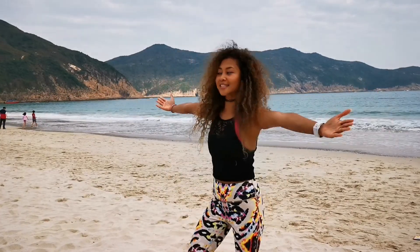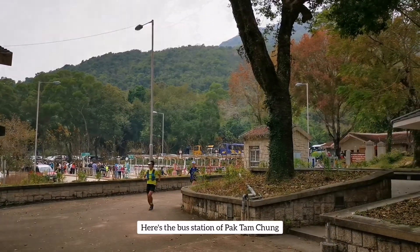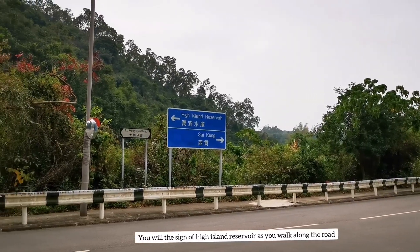From Geopark it takes around 30 minutes to reach Long K beach. Look at this stunning view — welcome to Long K1 beach! I just saw the sign to Long K1, and from here it's going to take around three hours, so that's quite a long hike.